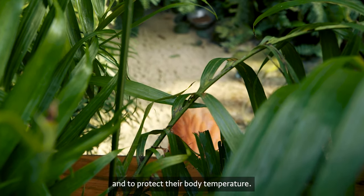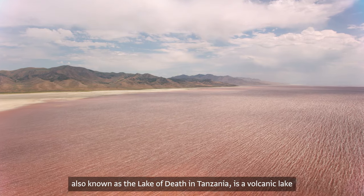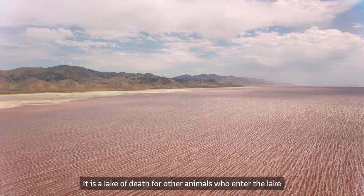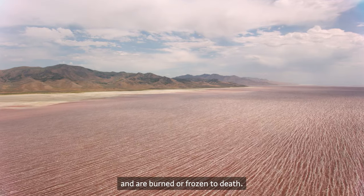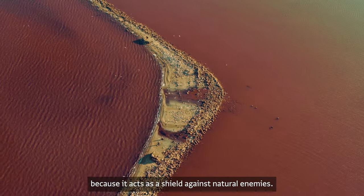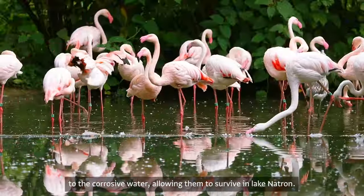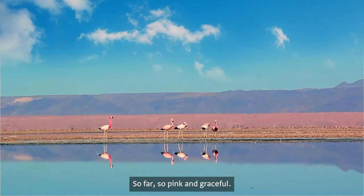Lake Natron, also known as the lake of death in Tanzania, is a volcanic lake filled with sodium bicarbonate that is home to a large population of flamingos. It is deadly to other animals who enter the lake, as they are burned or frozen to death. The lake is a key habitat for flamingos because it acts as a shield against natural enemies. Flamingos' long, slender legs are resistant to the corrosive water, allowing them to thrive in Lake Natron.